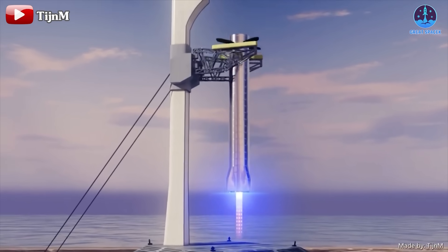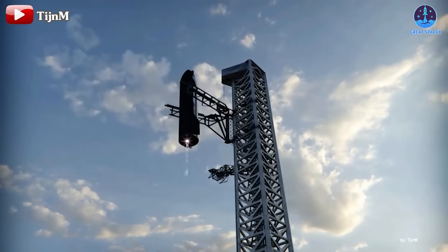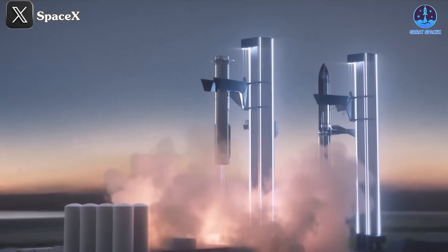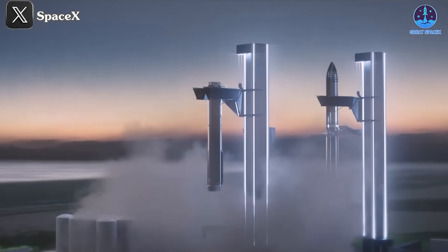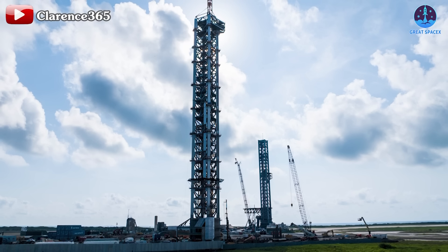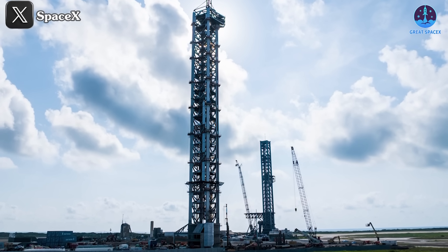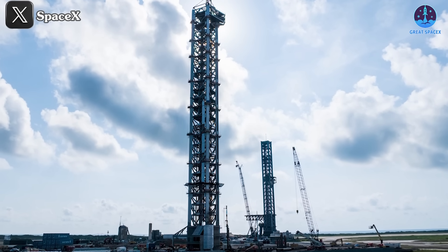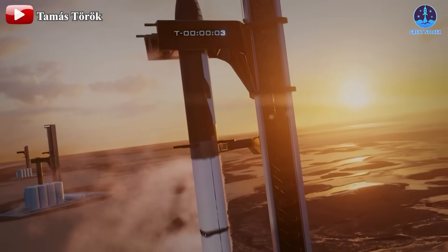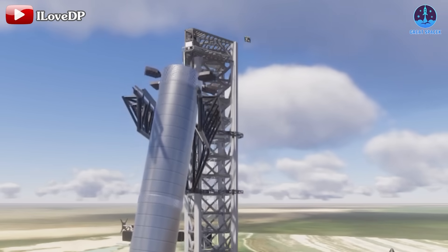Once successful, we'll move on to the next ambitious target: landing both the booster and the ship. That's when the second tower will come into play. This new system, combined with the first tower, will work together to catch the entire Starship, marking the first time a rocket has been fully landed and recovered. This could begin as early as Flight 6 or Flight 7. The two towers and the upcoming flight will serve as the first notes in a new era for the Starship project — that's when we'll witness the return of the king, Starship.